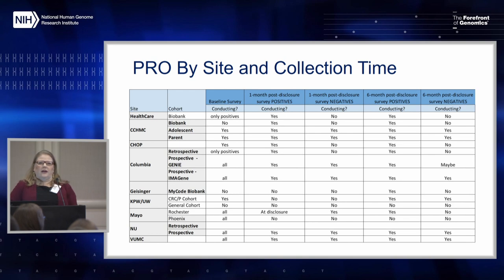For the patient-reported outcomes, the working group had to figure out — very similar to CESAR — that people were collecting outcomes at different times. They had planned based on how their project was designed to do a baseline or not, an immediate post-disclosure or one month or not. Pretty much everybody is doing a six-month follow-up at least in one of their cohorts. But they're also delivering these differently: maybe electronic, maybe by phone, maybe by mail.